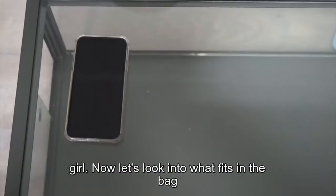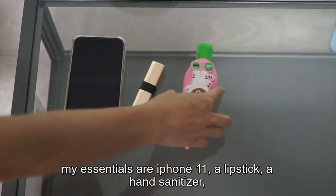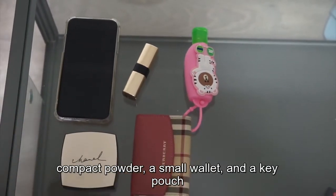Now let's look at what fits in the bag. My essentials are an iPhone 11, a lipstick, a hand sanitizer, a compact powder, a small wallet, and a key pouch.